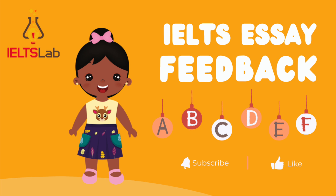In this series, I will be using essays written by our students to give you tips on how to improve your score in IELTS writing. If you are interested, please subscribe to our channel.